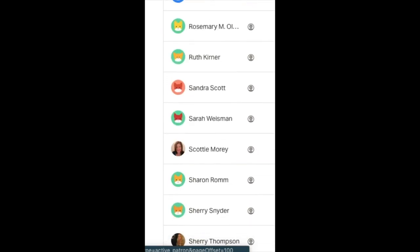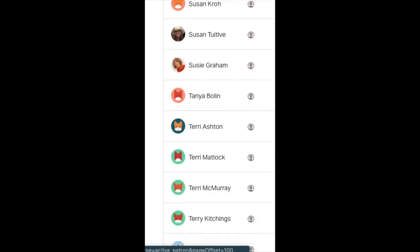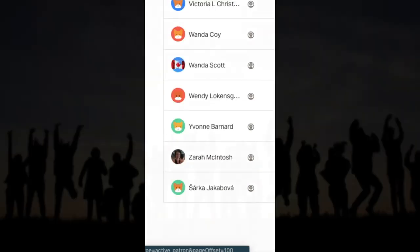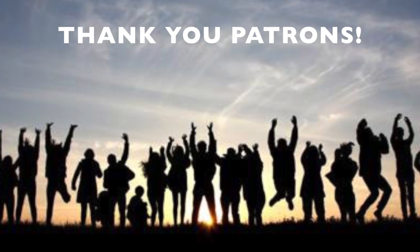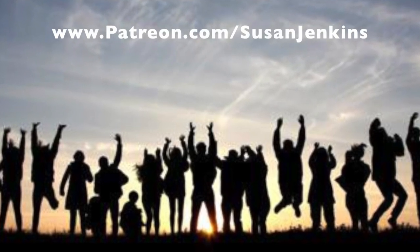I could get really emotional because you guys have been with me through some tough times. God bless you. Thank you so much. All you guys in Monet Cafe, definitely give a big round of applause and thanks to my patrons. And if you'd like to become a patron to support this channel, you can do so at patreon.com/SusanJenkins.